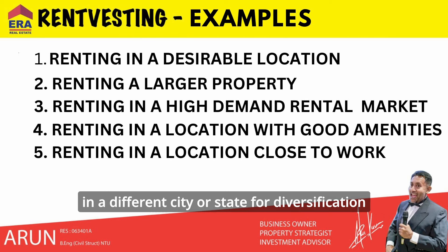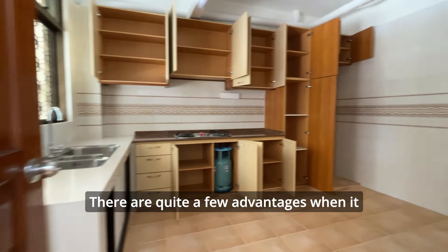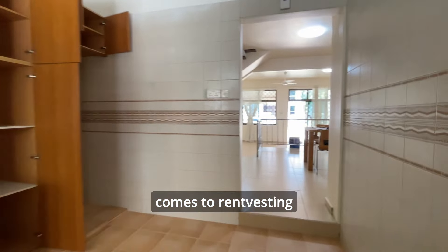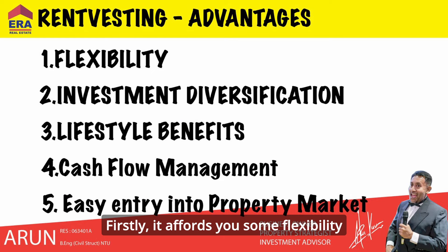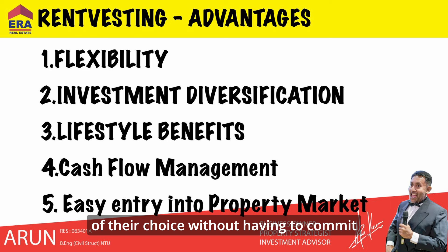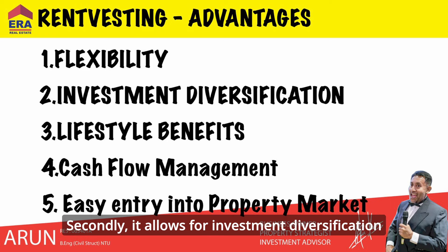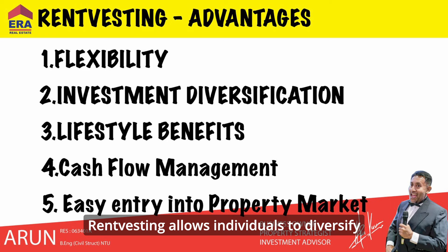Finally, renting in a location close to work or social activities while owning an investment property in a different city or state for diversification. Those are some of the examples of rent vesting. There are quite a few advantages. Firstly, it affords you flexibility — rent vesting allows individuals to live in a location of their choice without having to commit to purchasing a property in that area, which can be particularly beneficial for those who value flexibility in their living situation.